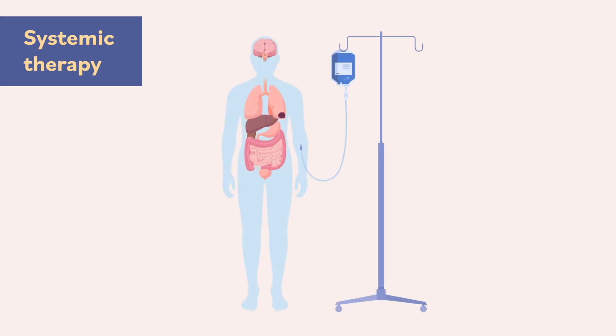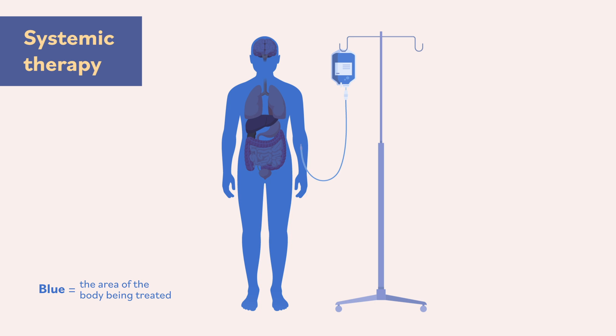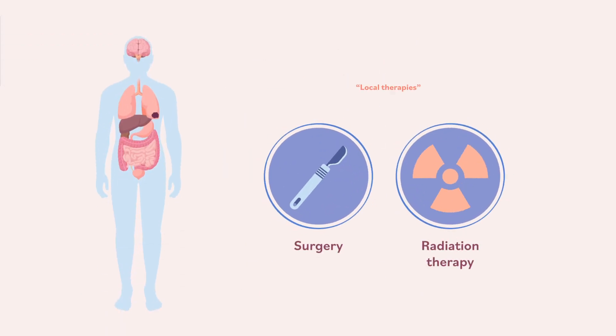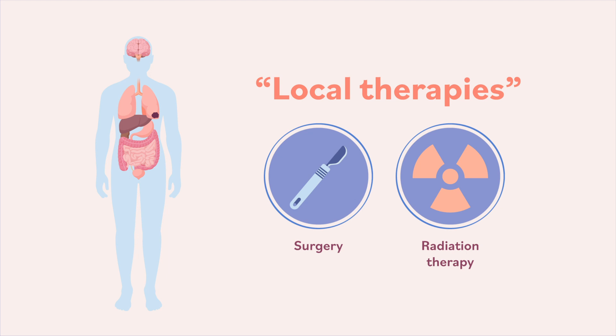They are called systemic therapies because they travel through the whole body or system to treat cancer cells wherever they are. Doctors who treat cancer with systemic therapy are called medical oncologists. Both surgery and radiation therapy are local therapies, which means that they only treat the area of the body where the cancer is.